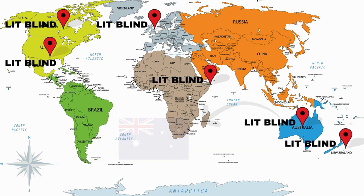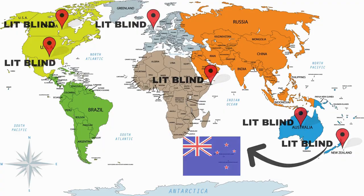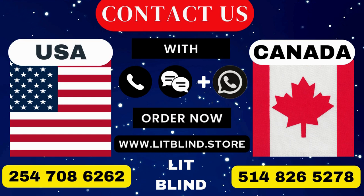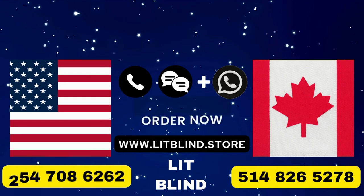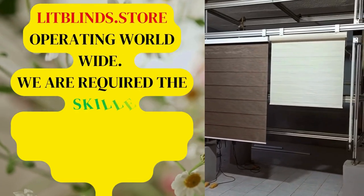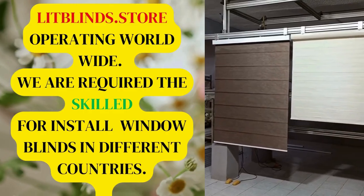Order quickly to save your amount. Contact us: Canada 514-826-5278, USA 254-708-6262, or email islipblinds@gmail.com. Lit Blinds dot store is operating worldwide, and we are looking for skilled installers for window blinds everywhere.